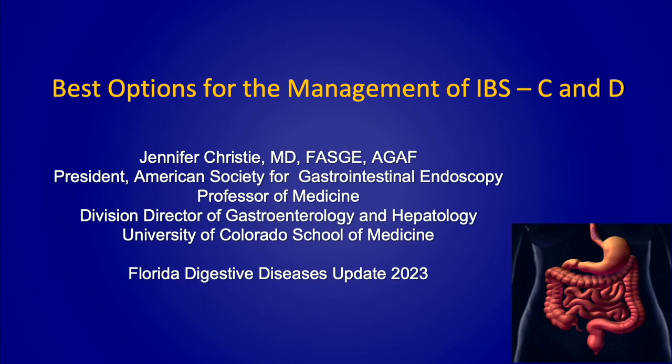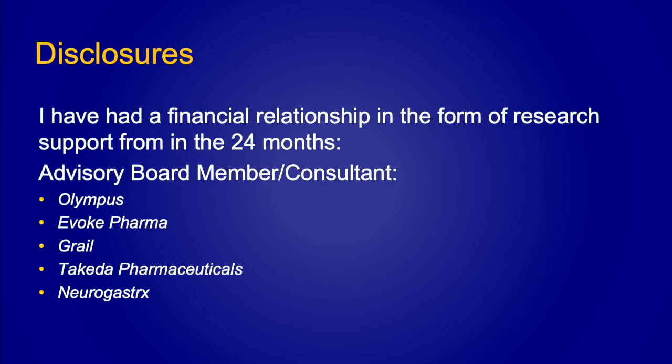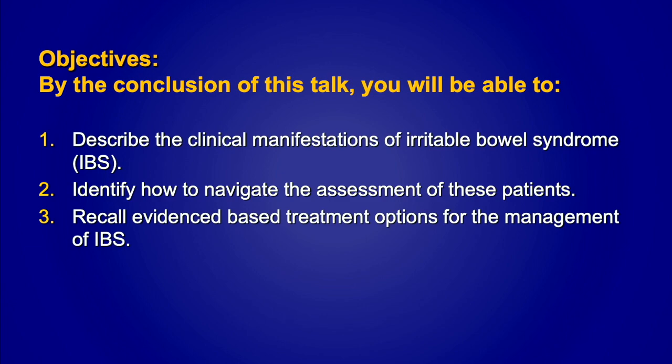Thank you so much, Rob, and thank you everyone, and for the course organizers and the staff for organizing this wonderful course. It's really been great. I was asked to talk about the best options for the management of irritable bowel syndrome. These are my disclosures. By the close of this talk, my objectives are: number one, to describe the clinical manifestations of IBS; two, to discuss how to navigate the assessment of these patients; and lastly to recall the evidence-based treatment options, reviewing both the ACG and AGA guidelines.